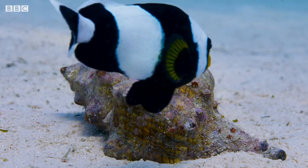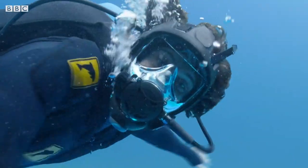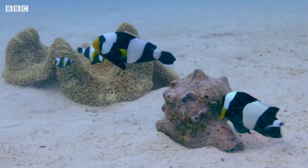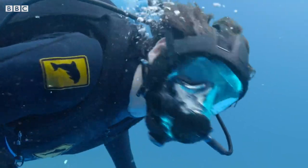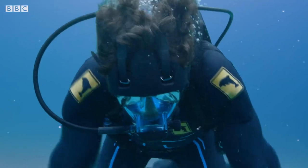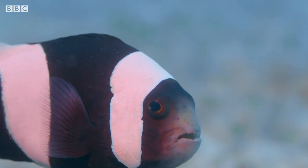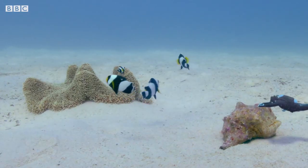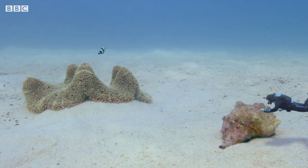He seems to be taking an interest in this old shell. I wonder why he needs a shell. That's interesting — it looks like he's trying to push it back to the anemone. Why on earth would he be doing that? Maybe I can help. It's too heavy, and the little fish has given up. I wonder what he was trying to do.